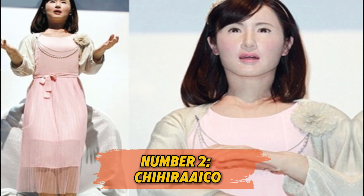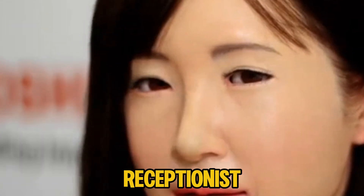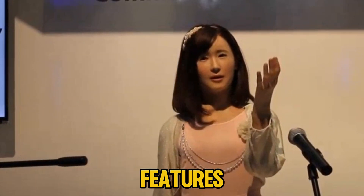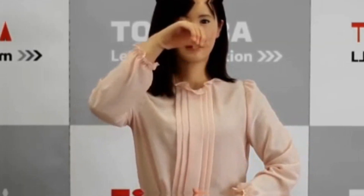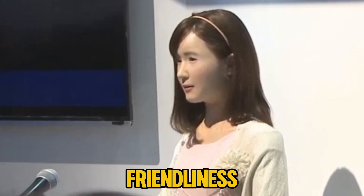Number 2: Chihira Aiko. Toshiba's Chihira Aiko is another incredible creation in the world of humanoid robots. Designed to work as a receptionist, she can engage in light conversation, sing, and make guests feel at ease. Her facial features were carefully crafted to look realistic, and her skin is made from a material that mimics human touch, making her appearance warm and inviting. Introduced in hotels and stores, Chihira Aiko raises questions about how customers feel interacting with robots rather than humans.